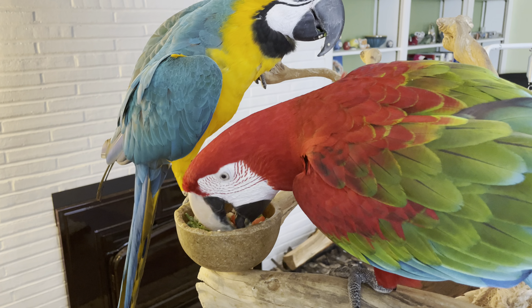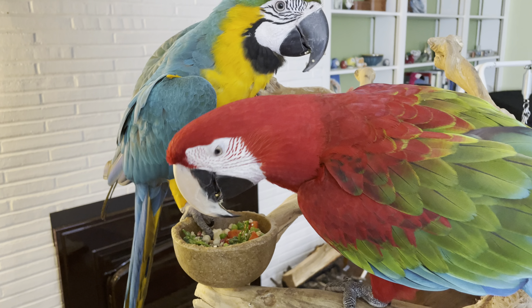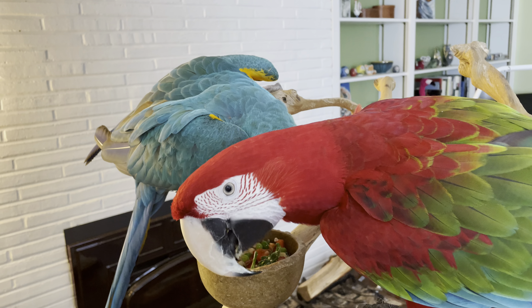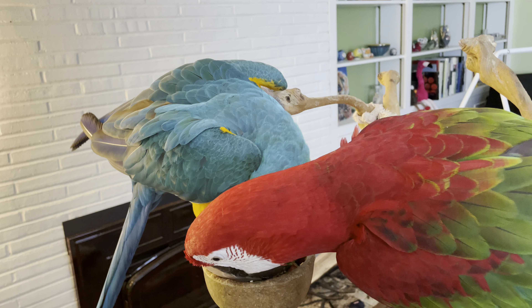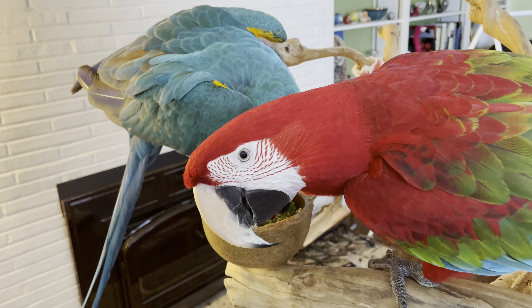This chop today includes broccolini, pepper, apple, flax seeds, quinoa, peas — and I'm probably forgetting something. Sprouts, bean sprouts.